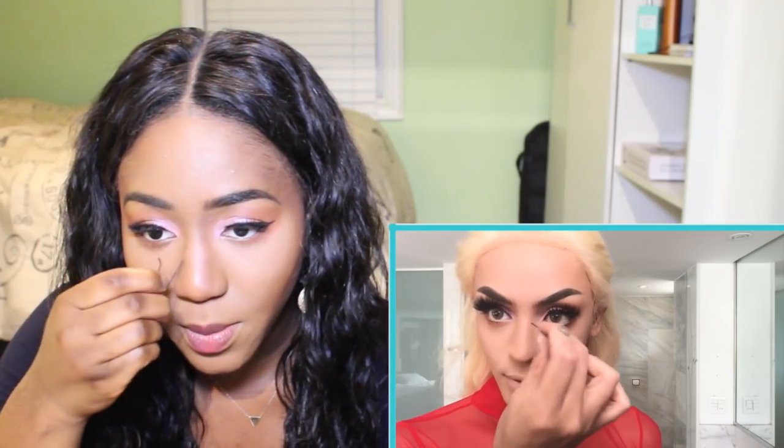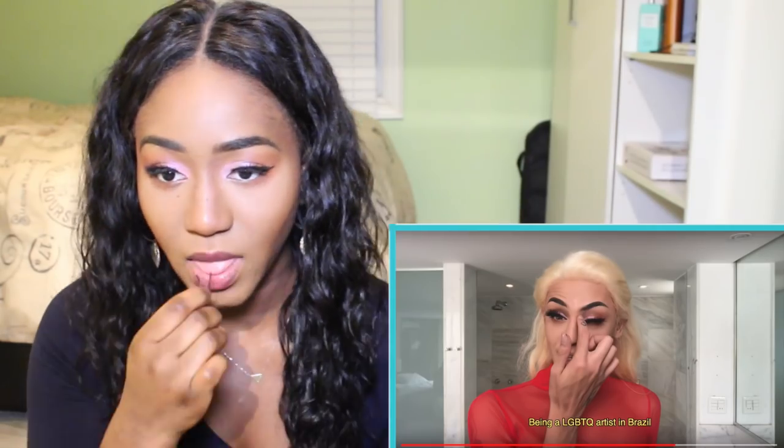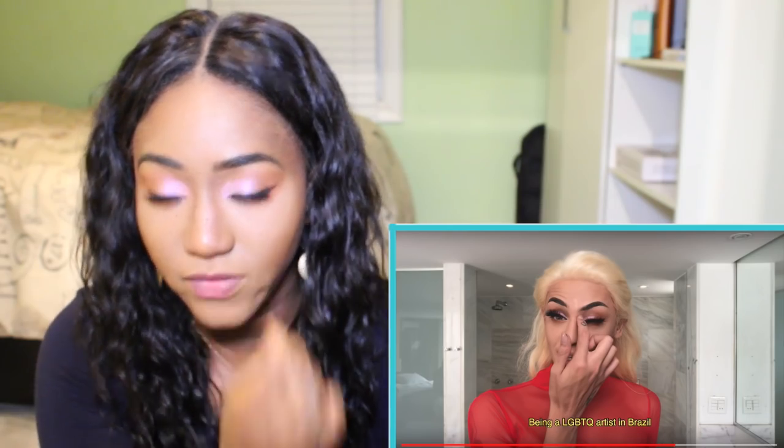Oh, freckles. Guys, this does not look like freckles. It just looks like I went crazy and put a bunch of dots on my face. So, forgive me.